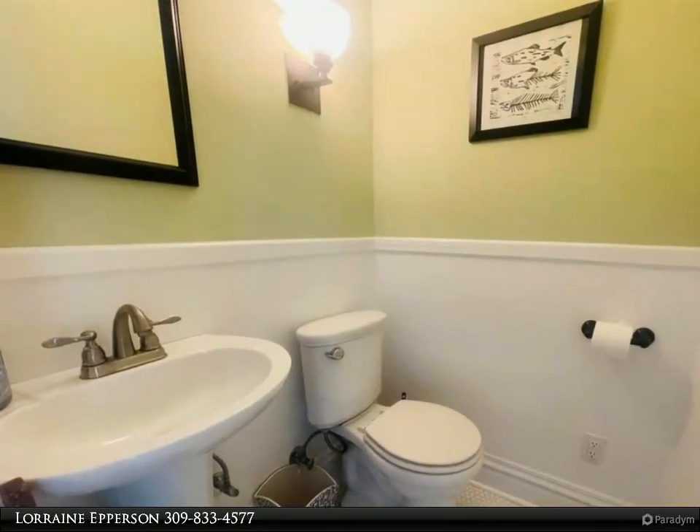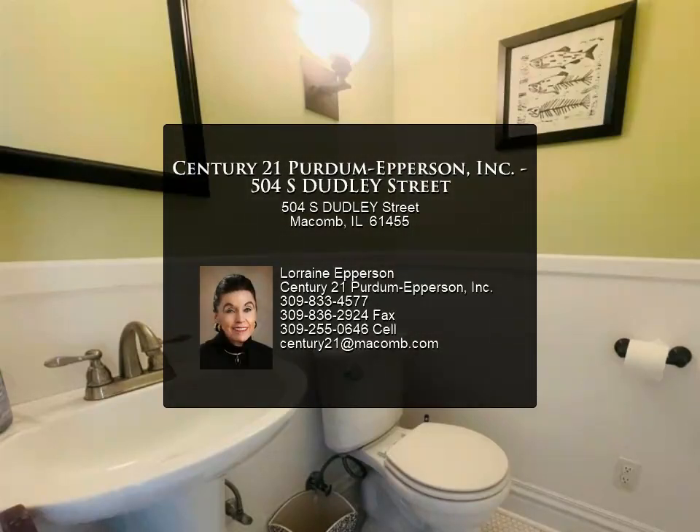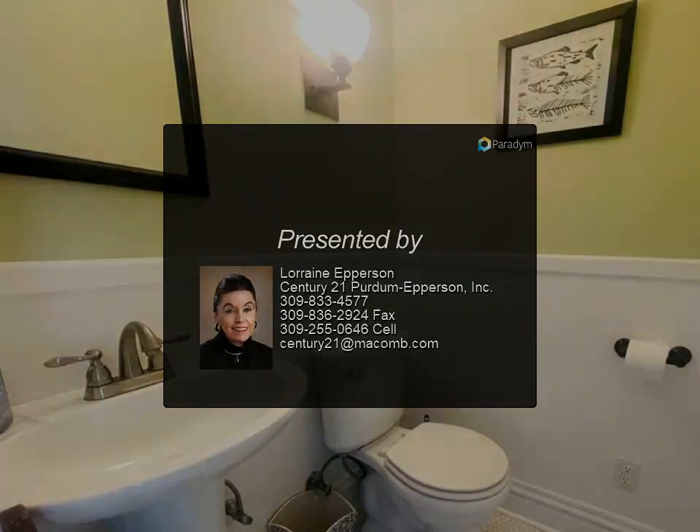The fenced backyard and patio offers plenty of privacy and space for summer barbecues. For more information, review the details below or contact Lorraine Epperson at 309.